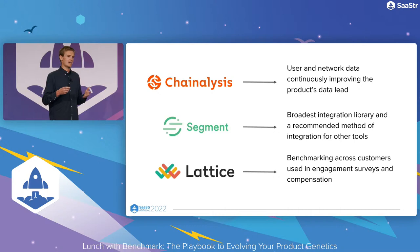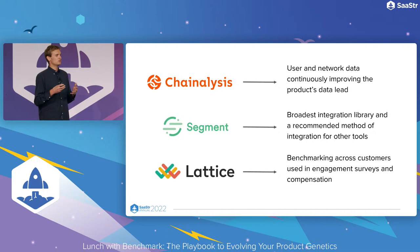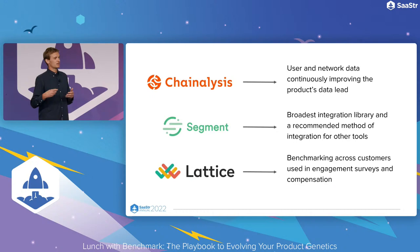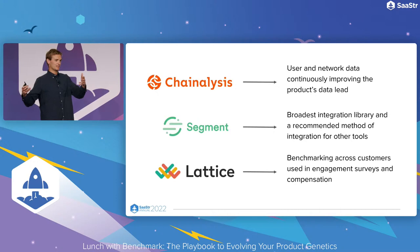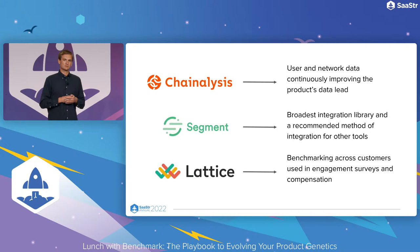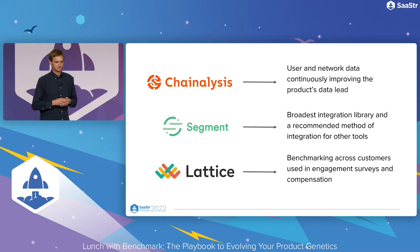Chainalysis is a product used to understand and take action on nefarious transactions on various blockchains. All of their users and customers contribute to that shared data set across their customer base, continuing to improve it and making the product get better as they have more success. At Segment, we built the broadest integration library and spent a lot of time making it easy for other people to build integrations to us, bringing us into their products and building that ecosystem faster than we ever could. And even Lattice — which you'd think of as a very insular experience, ultimately your performance management software — as we built out engagement products and launched a compensation product, we anonymized that data and allowed intelligent comparison across the customer base, making the product get better as we succeed.